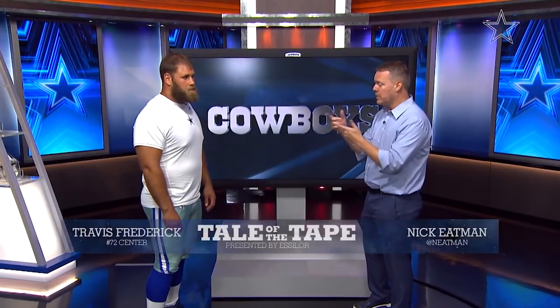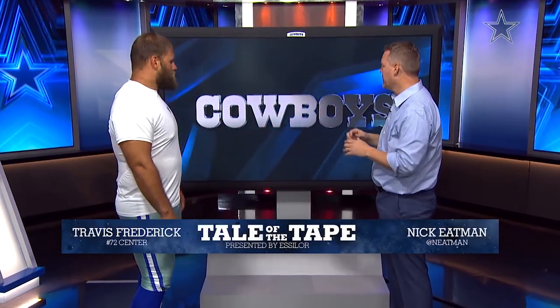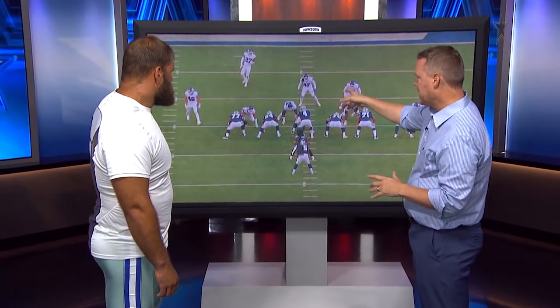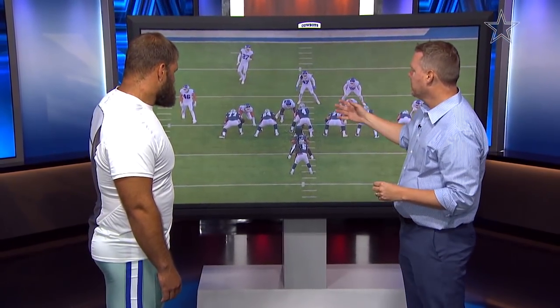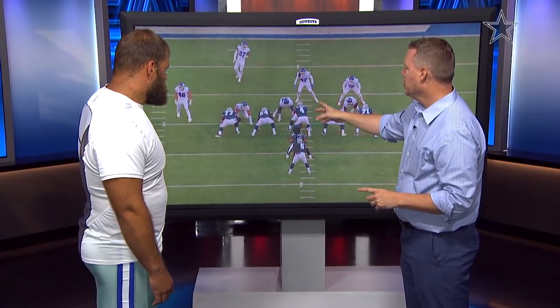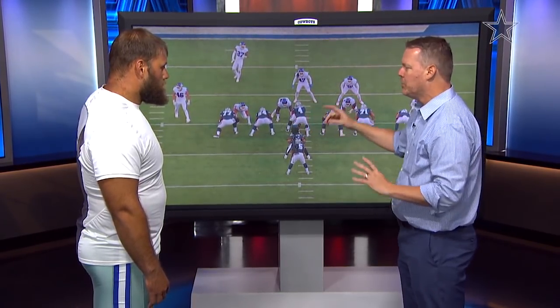Hey guys, welcome back to the Tail of the Tape brought to you by Esclare. I'm Nick Eaton, along with Pro Bowl center Travis Frederick. You guys are real big on the film room here. I know that you remember this game — playing the Giants fourth quarter, trying to put this game away. We're about to run this play to the left side. Real quick, before the snap, what are you thinking, knowing you've got to get on the move?